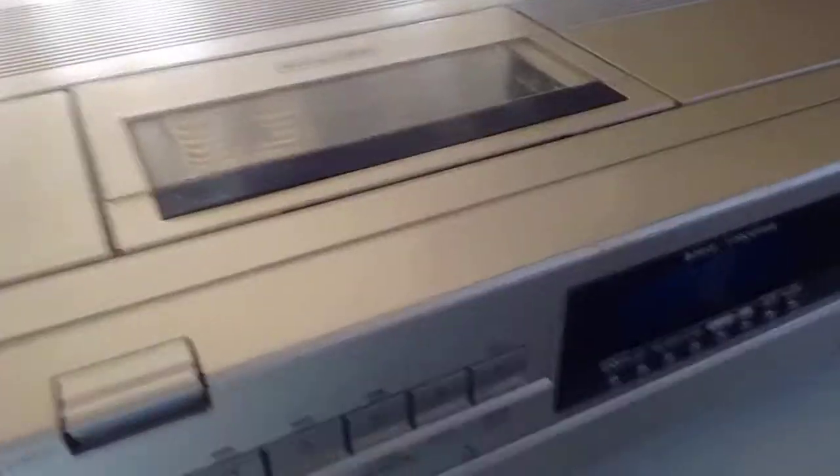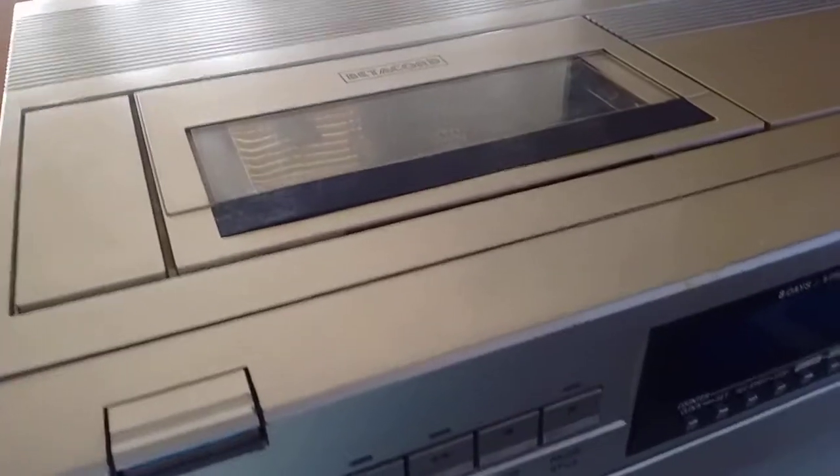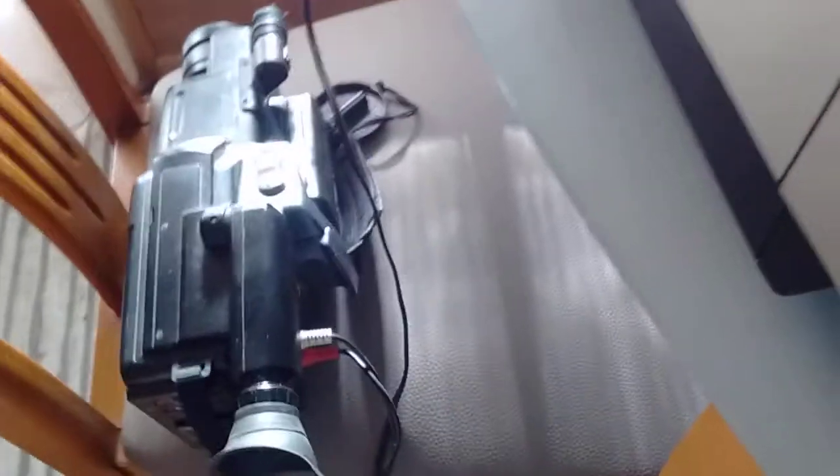I don't know that much about Betamax, mainly because I'm used to VHS — I've used VHS all my life. Whenever I record anything on analog I do it with one of these: either my MC-20, or the other VHS-C camcorder I got recently. I'm just used to VHS.